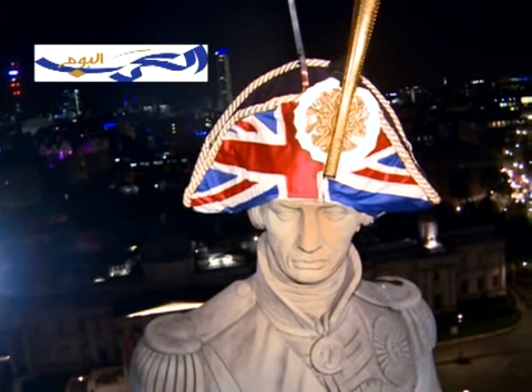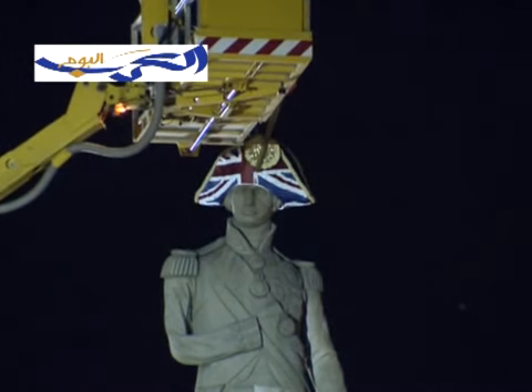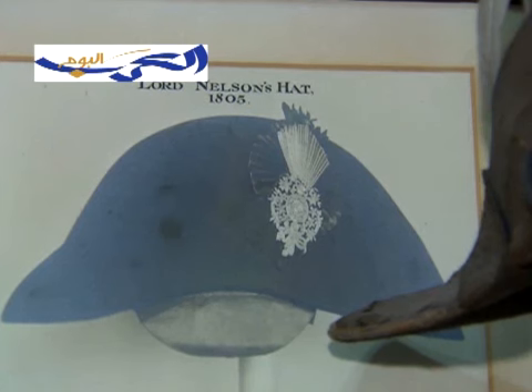This was an original way to celebrate British heritage and its hat-making tradition. Lock & Co. made Nelson's original hat back in 1805.